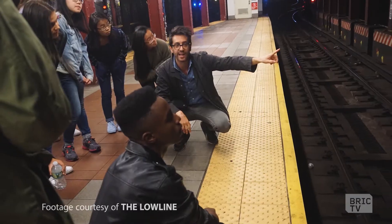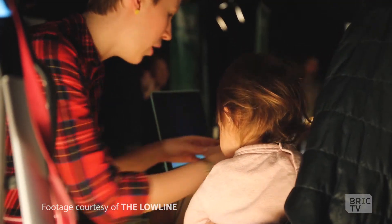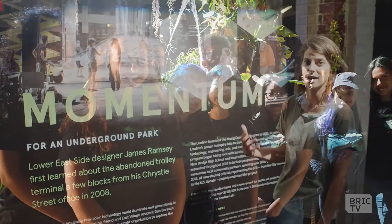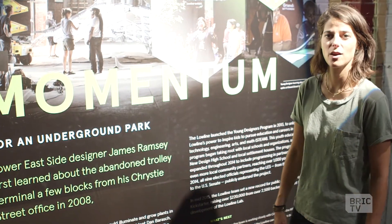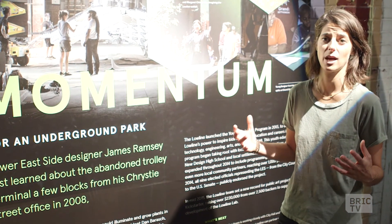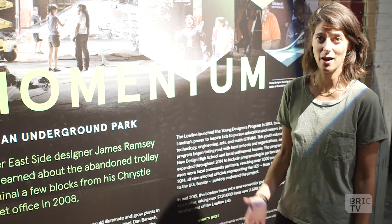This board describes a lot of the work we've done over the past few years. We've also been working closely with youth — our young designers program is one of the things we're most excited about, and something we're going to continue to expand. We're really excited about all the work that has led us up to this point, to opening our Low Line lab, which is our biggest effort to date.